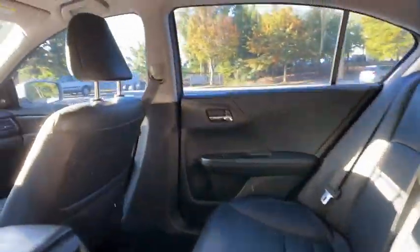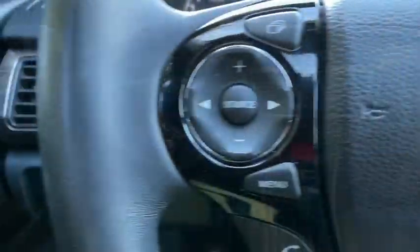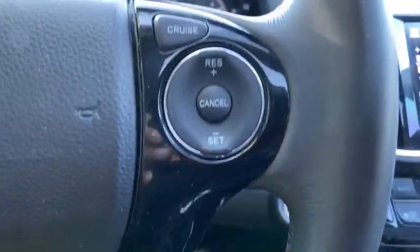Leather-wrapped steering wheel. Adjustable steering wheel. Power steering. Keyless start. Floor mats. Auto-dimming rear view mirror. Four-wheel disc brakes. Aluminum wheels. Cruise control. Rear defrost.